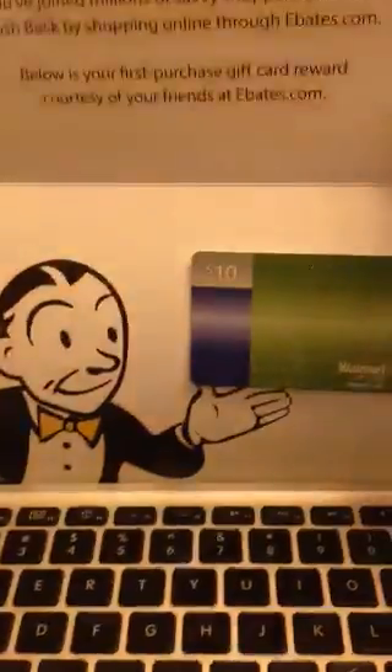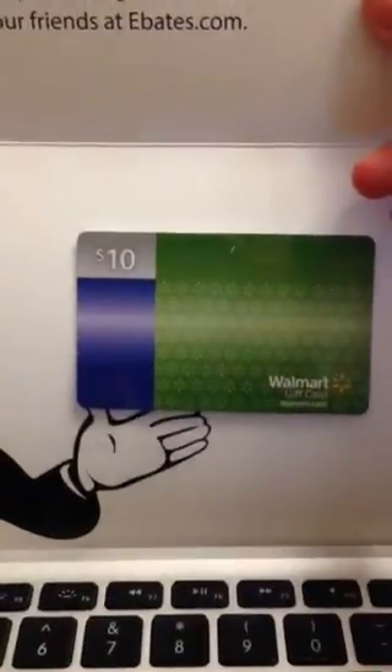Hello YouTube, it is Meebles and I am going to show you how they sent me this $10 Walmart gift card and it's so easy and it doesn't cost anything.